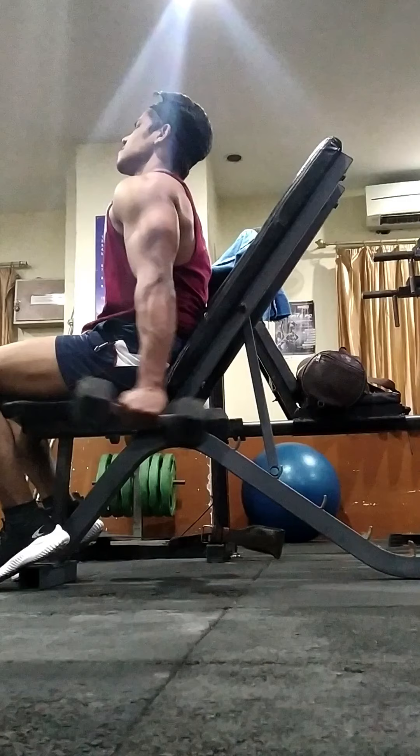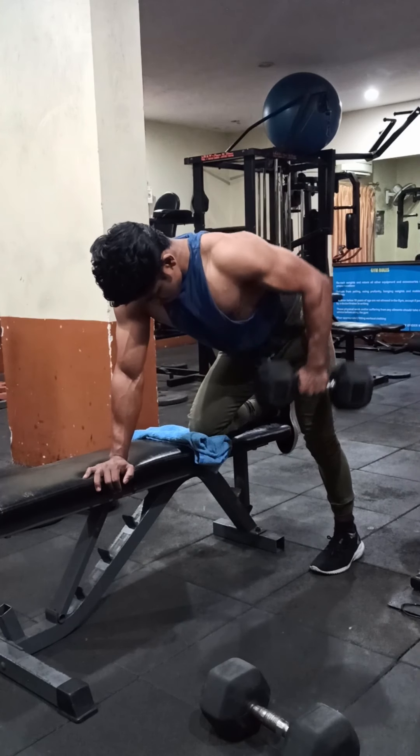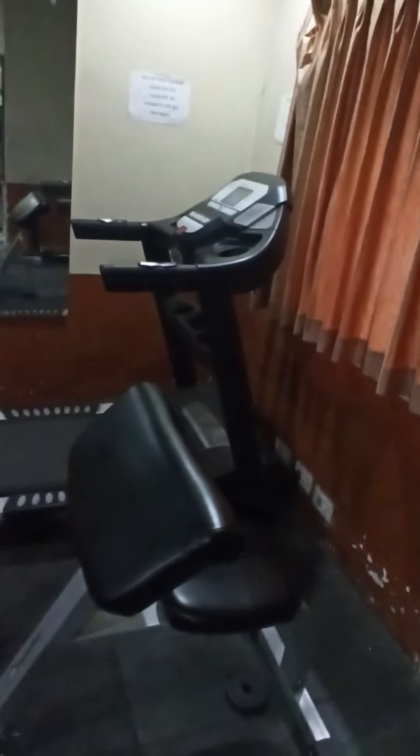So let's get started. Welcome back to our gym. Now I will show you all the equipments which I have here.